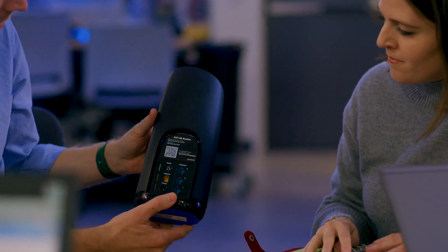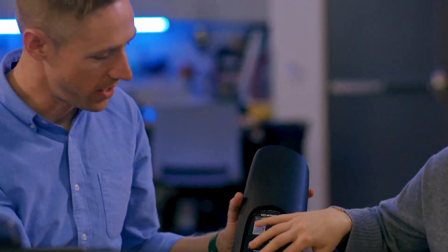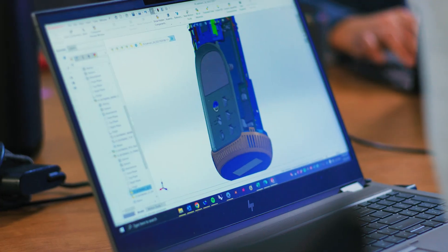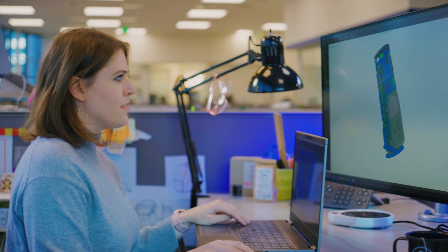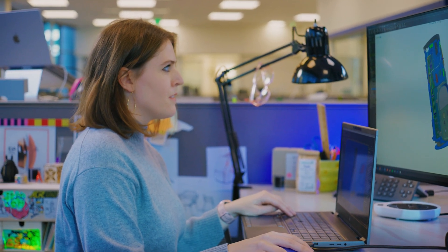Design is really an act of communication, which means having a deep understanding of the person with whom the designer is communicating. I think of having that conversation through design every day.